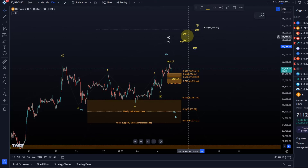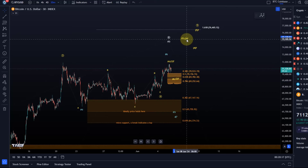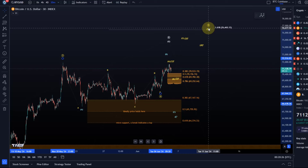The move up then could be wave C or wave three, and if we get another four-five we'd have a five-wave move. So we can at least watch for that last four-five pattern.